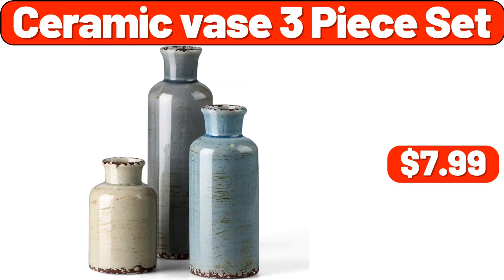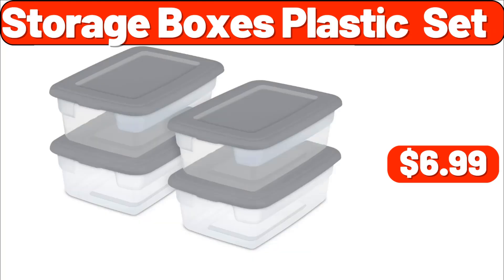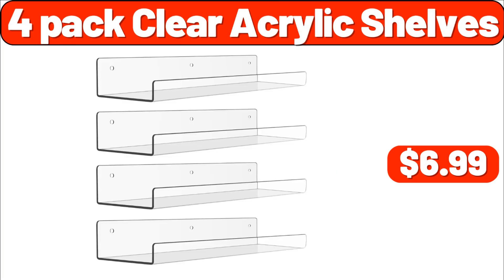Ceramic-based three-piece set, $7.99. Storage boxes plastic set, $6.99. Four-pack clear acrylic shelves, $6.99.